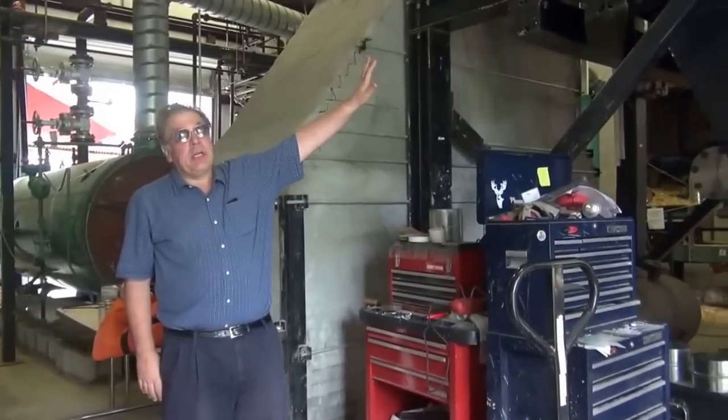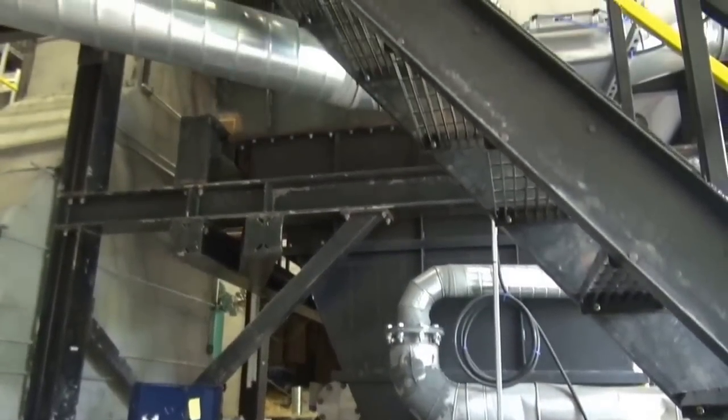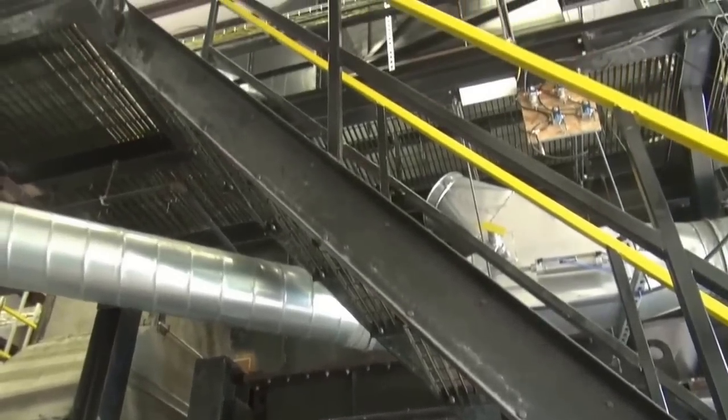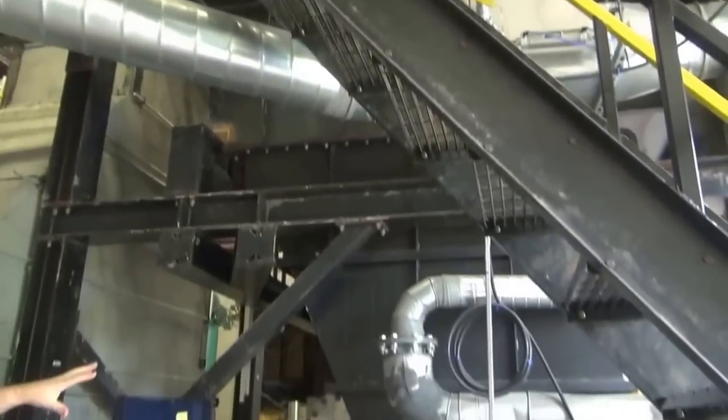So behind me is the Dahl Energy gasifier section and the main reactor. Above us is where the gas is combusted, and below us is where the gas is produced.